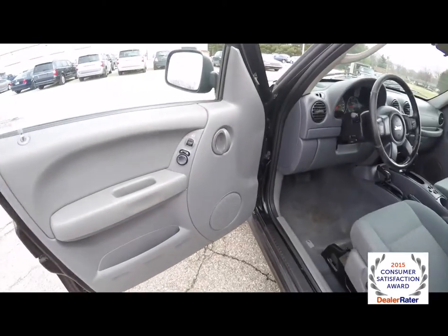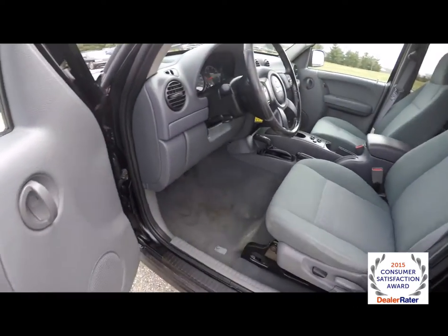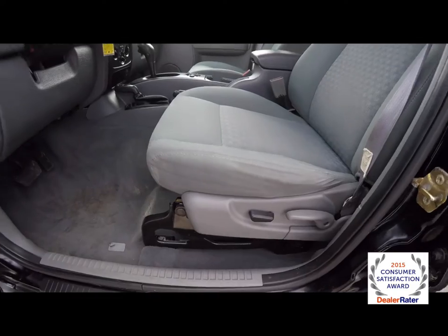Let's take a look at the interior. Inside we have power windows, power mirrors and power door locks. Power window switches are on the center console. We also have a 6-way power driver's seat.